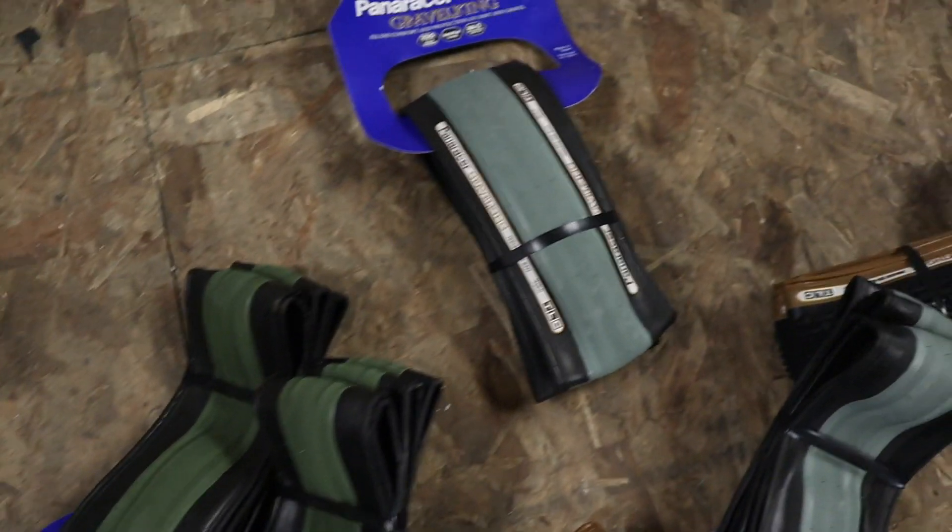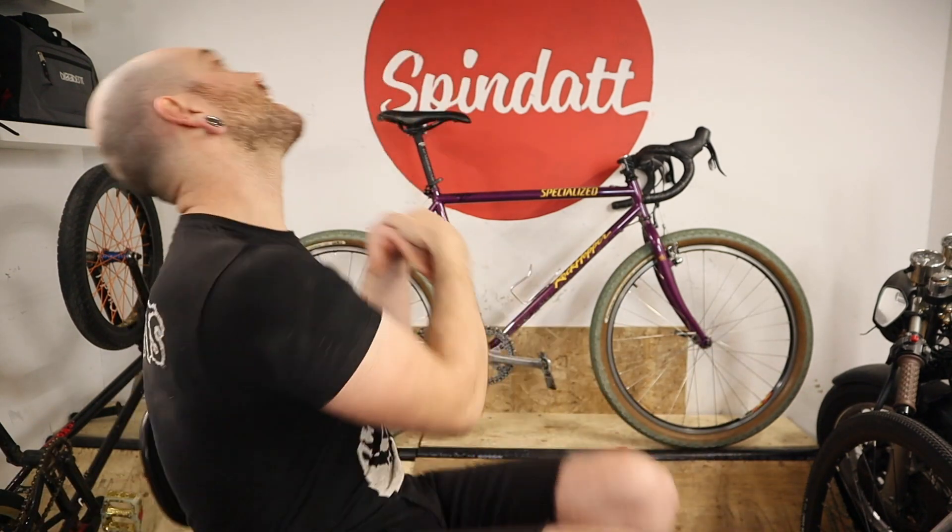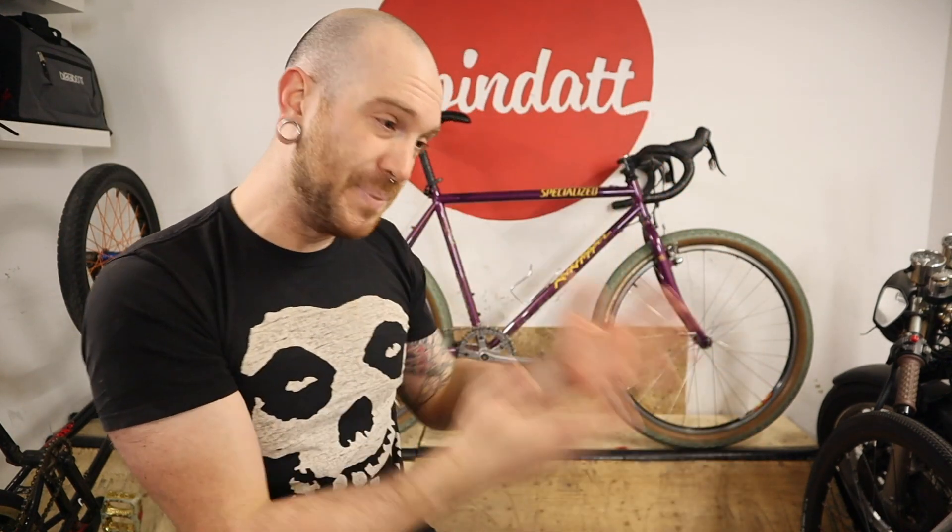A pile of Panaracer Gravel Kings sent to the channel for the absurd amount of bikes that we have here that require tires from time to time. Allow me to tell you a story — it's not a good story, but it's a story nonetheless. I get a message on Instagram with a link that says 'hey, check this out — Panaracer is looking for ambassadors for their tires, their brand.' My god, I've been using Panaracer tires from literally day one when I built my cheap cyclocross bike, cheap gravel bike — the first video on this channel. I was using Panaracer Pacellas.